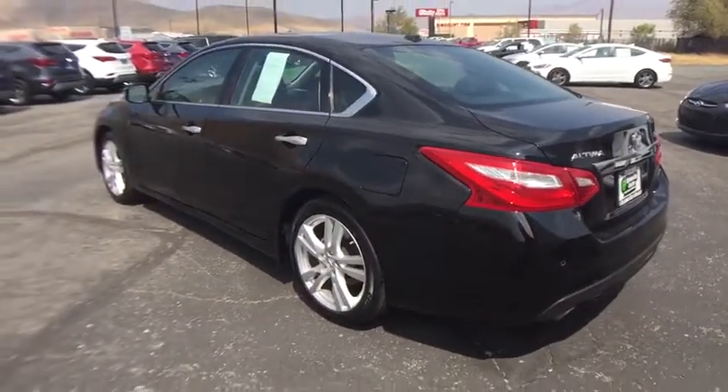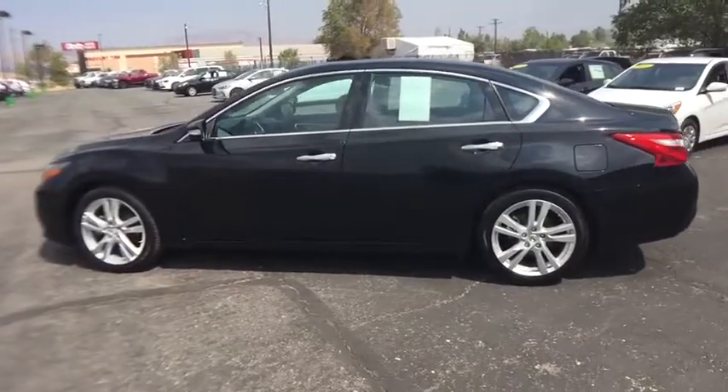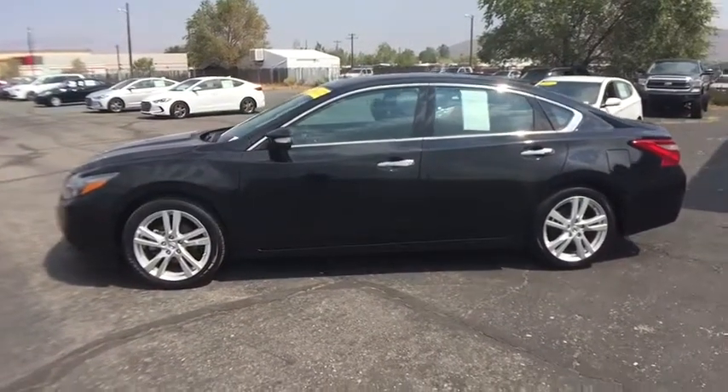Remote engine start. Stability control. Traction control. Keyless entry. Power passenger seat. Steering wheel audio controls. Backup camera. Anti-lock braking system. Navigation system.